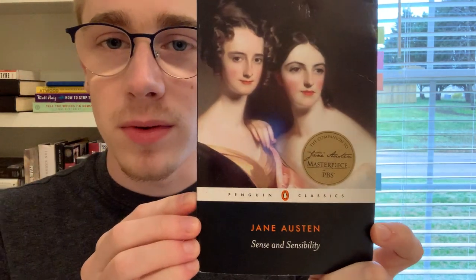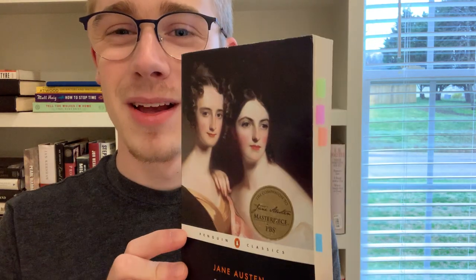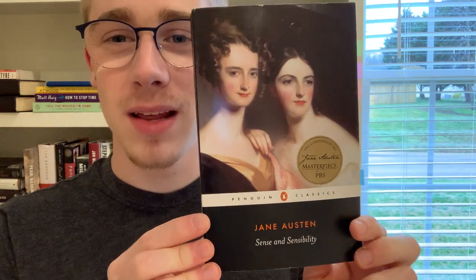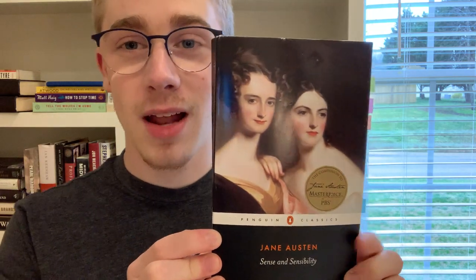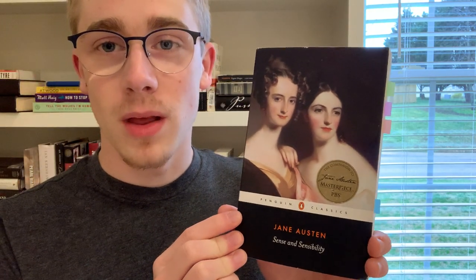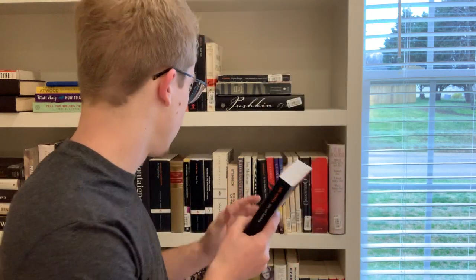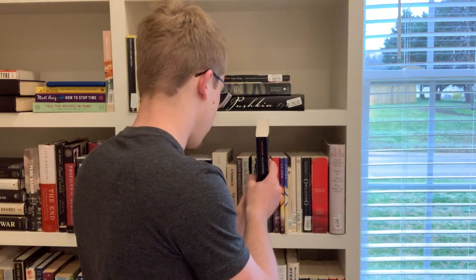Next we have Jane Austen's Sense and Sensibility, also a Penguin Classics edition, with some tabs marking passages I've noted. I really love Jane Austen. Sense and Sensibility is one of my favorites of her novels — I also love Pride and Prejudice and Emma — but Sense and Sensibility is my top favorite as of now.